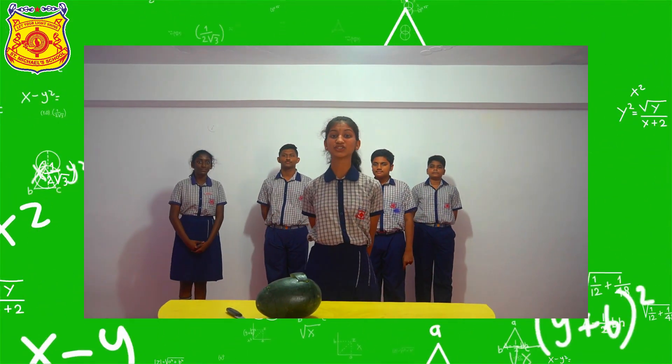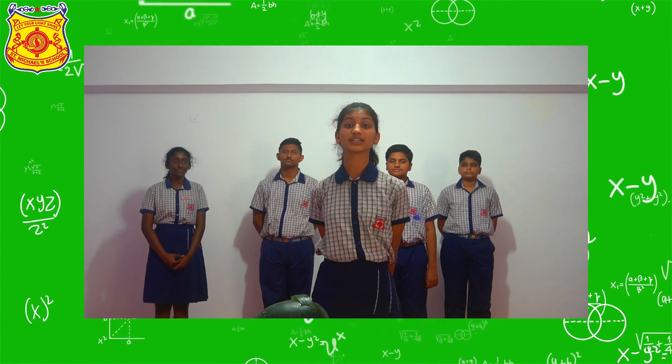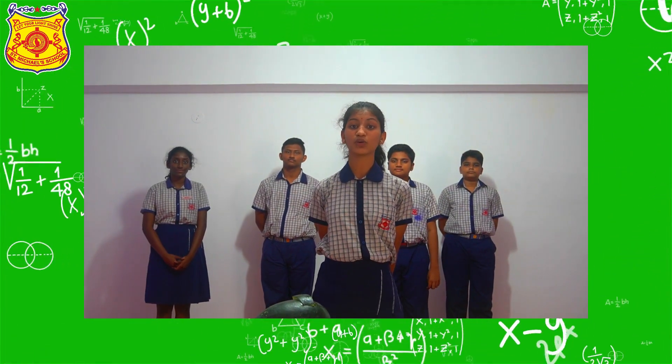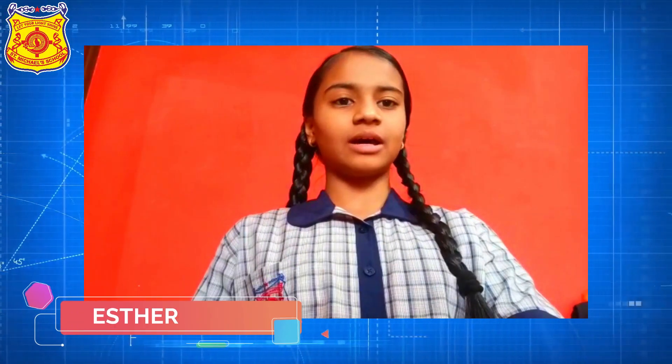And so the children enjoyed the watermelon and had a big feast. The mother was happy that she was able to learn about the volume of a sphere, which is 4 by 3 π r³.